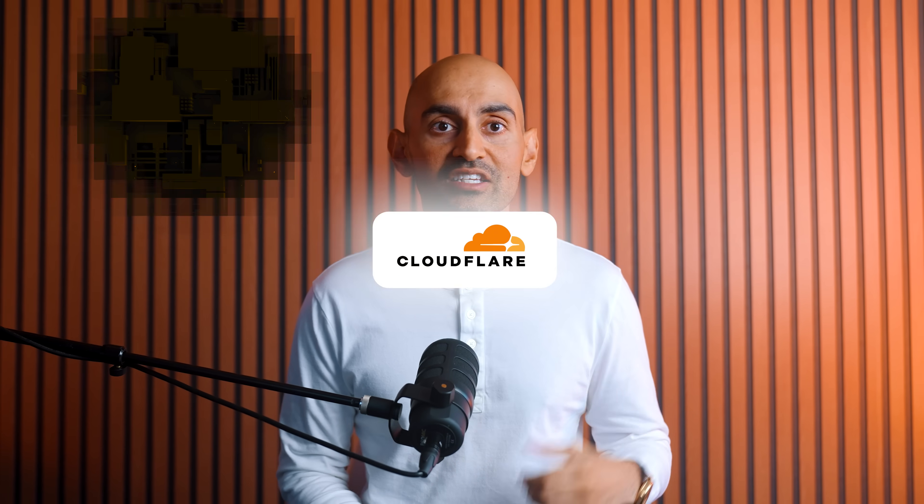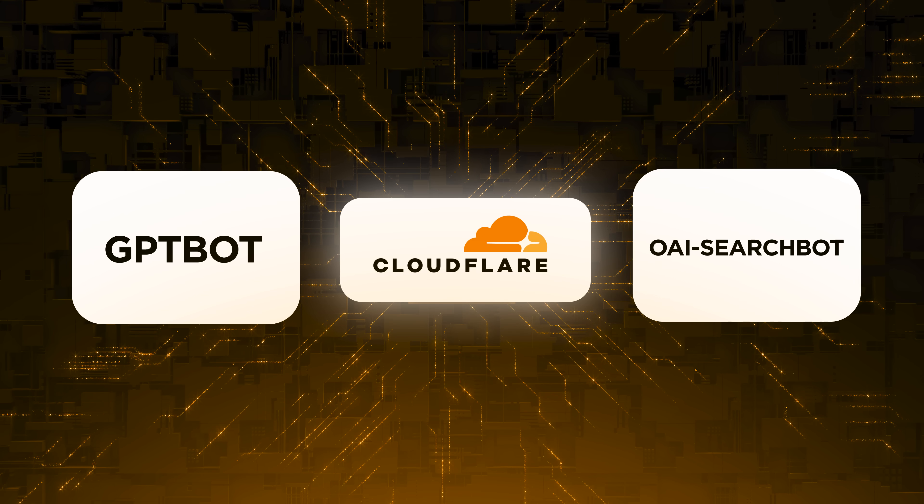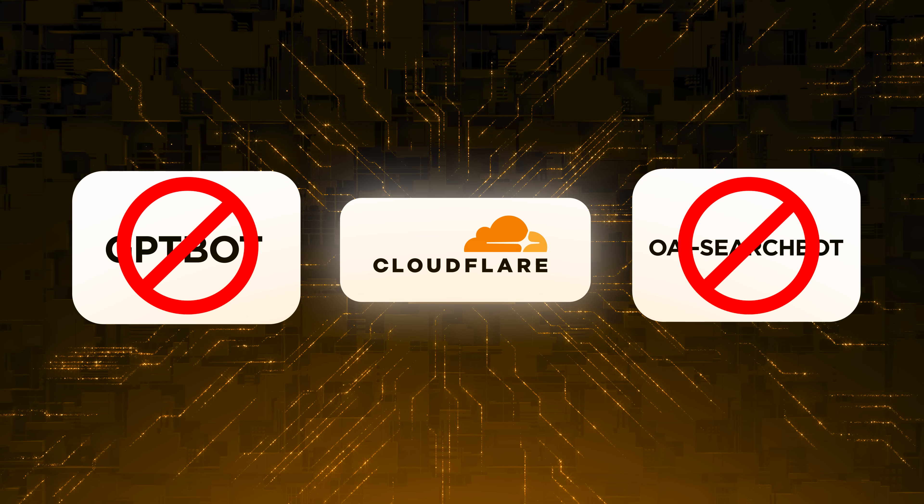Many businesses unknowingly block these bots, often because security tools like Cloudflare's system started doing it automatically since July 2025. So your site could be invisible to AI without you even realizing it.